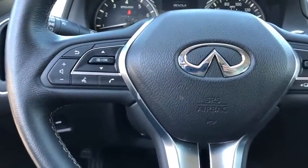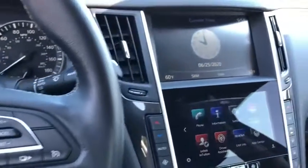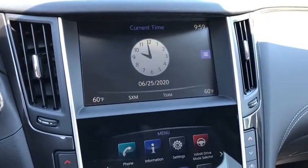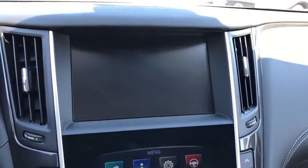Power passenger seat, traction control, dual airbags, leather-wrapped steering wheel, power steering, four-wheel disc brakes, fog lights, trip computer, power windows, rear window defroster, electronic stability control.